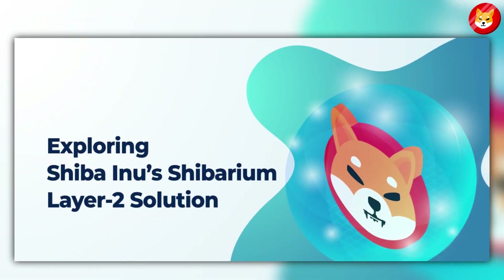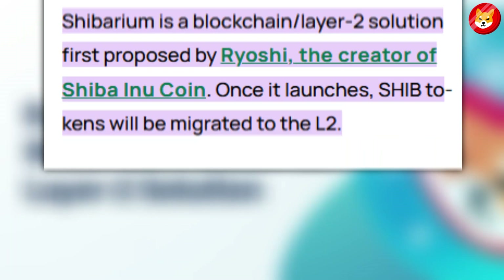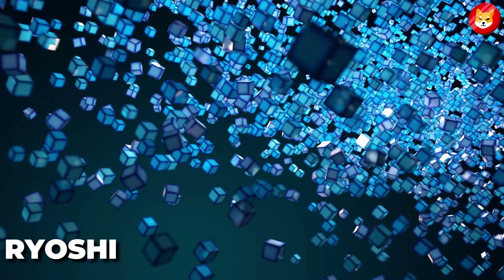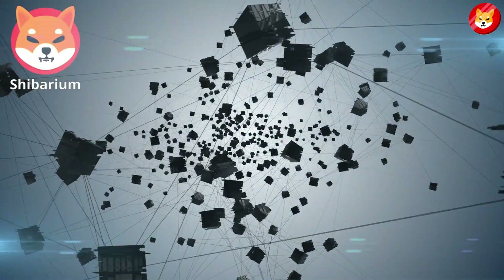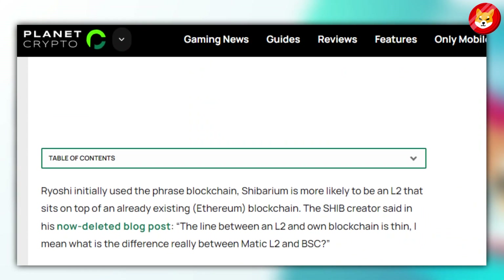Shibarium is a blockchain Layer 2 solution, first proposed by Ryoshi, the creator of Shiba Inu coin. Once it launches, SHIB tokens will be migrated to L2. Ryoshi initially used the phrase 'blockchain.' Shibarium is more likely to be an L2 that sits on top of an already existing Ethereum blockchain, the SHIB creator said.